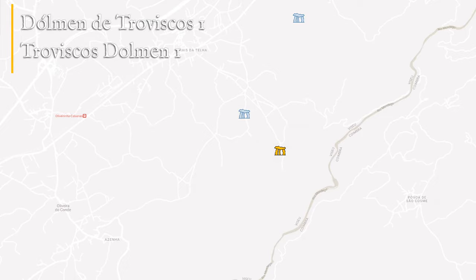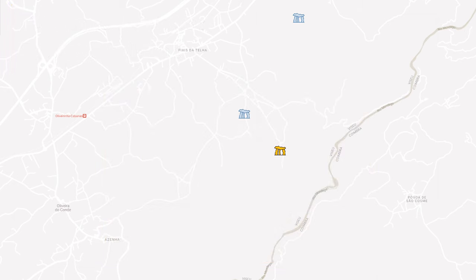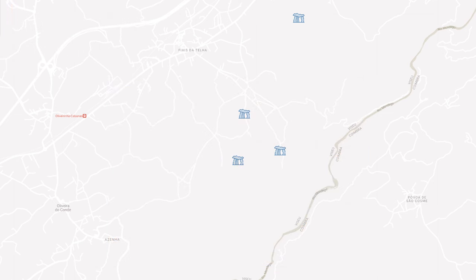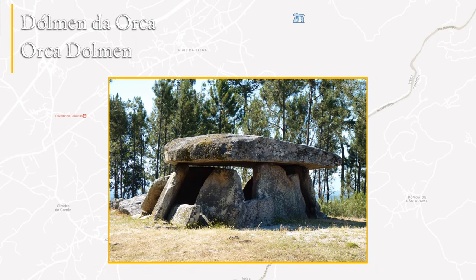The Troviškos Dolmen One has been excavated and investigated in recent years, and traces of paintings have been found inside. Further west is the Orca Shelter, made up of an enclosure with six vertical stones around a granite crag. It was built at an uncertain time and may have been used over the millennia as a shelter by shepherds. It is close to the Orca Dolmen, the main monument of this circuit, which will be discussed in more detail throughout this video.